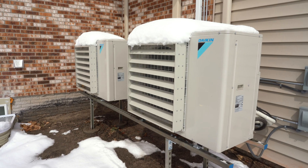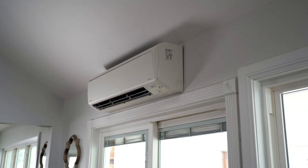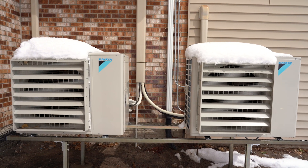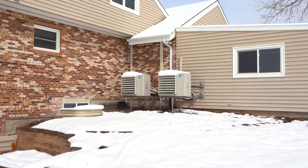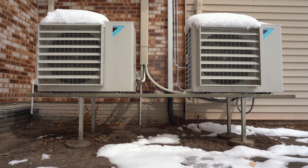Here we are standing next to the Daikin Aurora outdoor units. These outdoor units use Daikin's patented inverter technology, which is what makes them so efficient. Each of the seven indoor units is piped to these outdoor units, allowing them to provide heating and cooling. Unlike a traditional system that uses a gas furnace, the Daikin Aurora is a heat pump system that produces heat in the wintertime. A traditional system also uses a top discharge condenser that takes up a lot of real estate, whereas the Daikin Aurora outdoor system allows for space savings. Keeping them elevated is important to prevent snow drift from inhibiting operation.